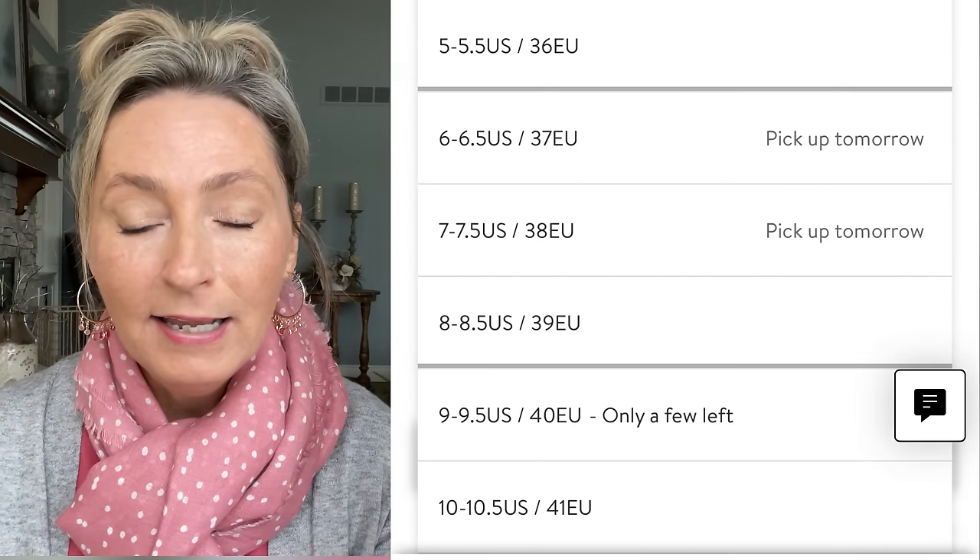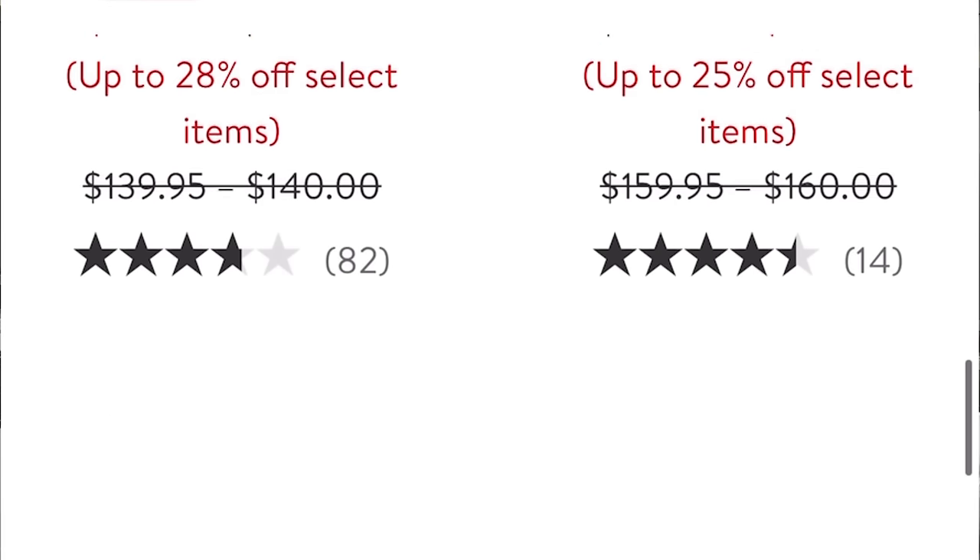These come in sizes five through ten. I got mine in a size eight. The website says if you're a half size, go up — although I'm more of an eight and a half and the size eight fits me really well. You may want to order both sizes and try them. That's the thing about comfortable shoes — they do cost more, but they're going to last you years, and the comfort is worth the money. If you don't like the big buckle, they have several styles — there are probably about 70 choices on the Nordstrom website.